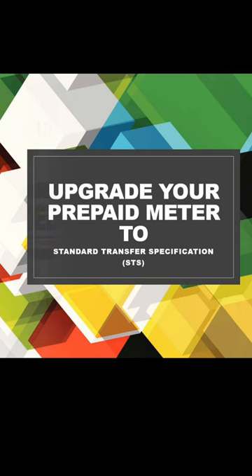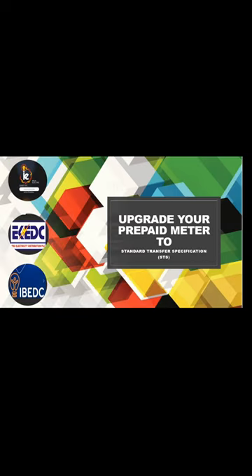The upgrade window runs from the 1st of November to the 24th of November — it is very paramount. If by the 24th of November you have not upgraded your prepaid meter, you will no longer be able to use that meter again. You'll have to get another prepaid meter that comes with the new software upgrade.